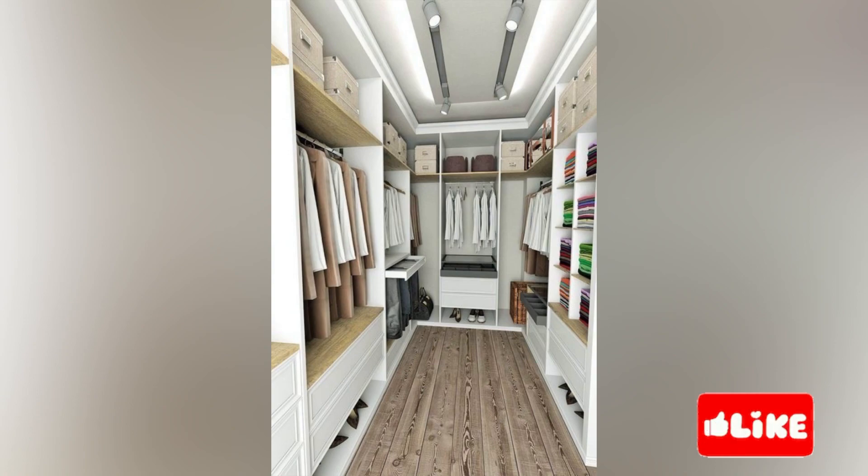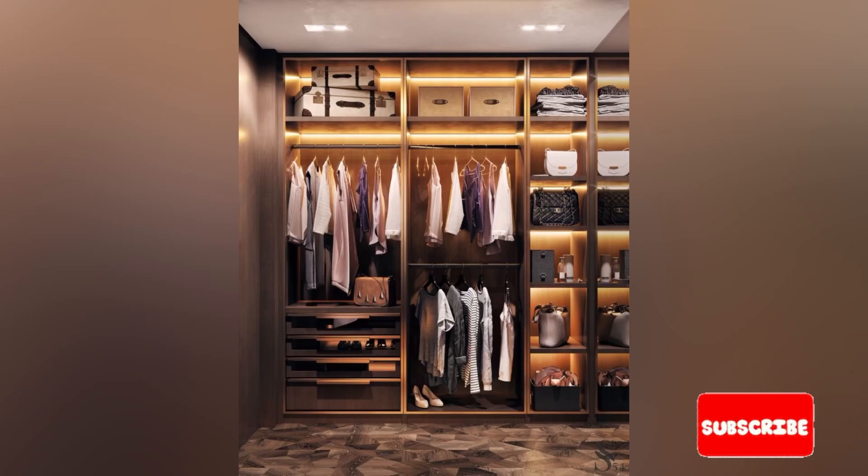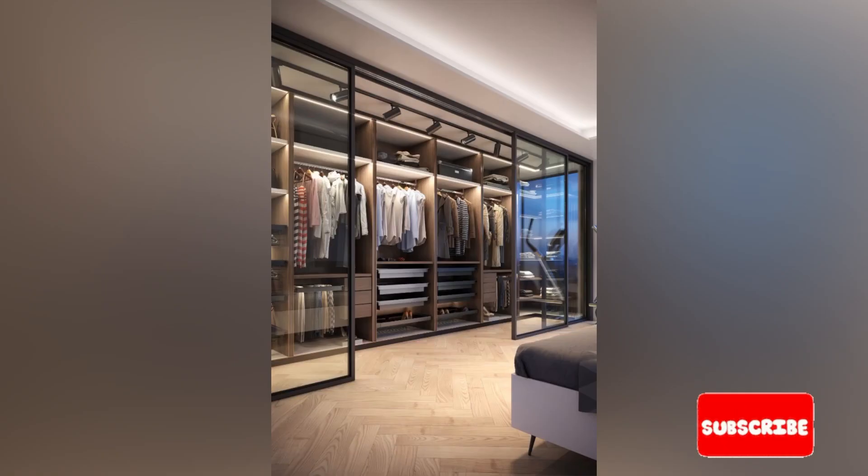If you've been considering a walk-in wardrobe, then you might be doing some research to work out what some of the benefits are. So to keep things simple, we've pulled together a list of the main benefits of having a walk-in wardrobe in your home. There are so many benefits of having a walk-in wardrobe.